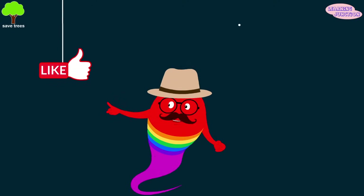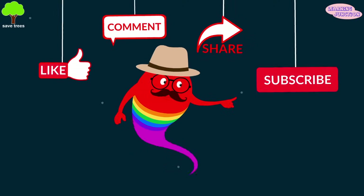Please drop a like, leave a comment, share the videos, and don't forget to subscribe.